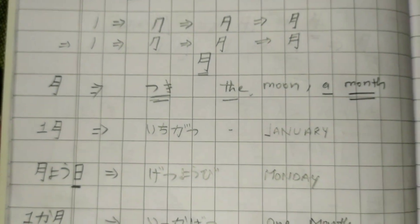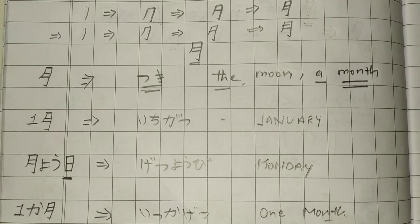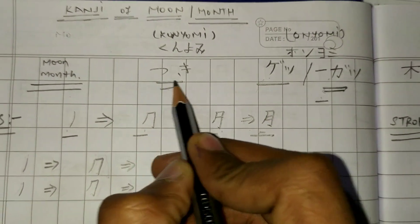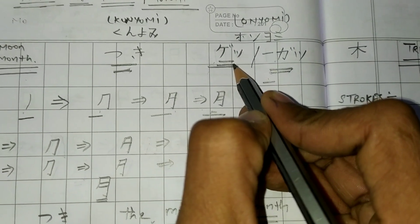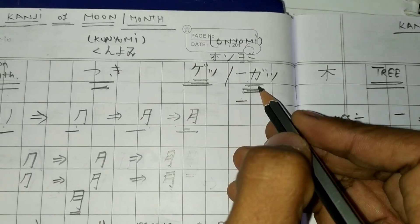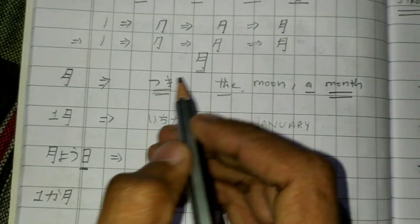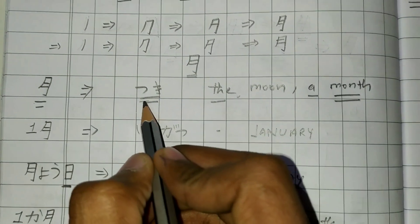If we write this kanji without any prefix or suffix, let's first talk about kunyomi and onyomi. The kunyomi of this kanji is Tsuki — meaning the Japanese reading is Tsuki. The onyomi readings are Getsu and Gatsu, written in katakana. Getsu can be used as both prefix and suffix, while Gatsu is used as a suffix. So if we write this kanji alone, it would be read as Tsuki.